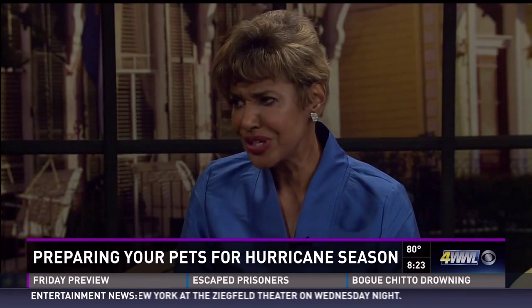We have learned so much today. Thank you, Anna, for being here. For a full list of items you need to prepare for your pet in the event of an evacuation, check out the Louisiana SPCA's website — just log on to www.wltv.com and click on Links on Four.